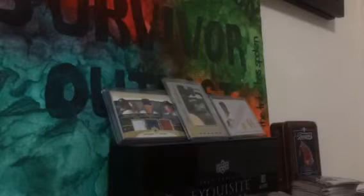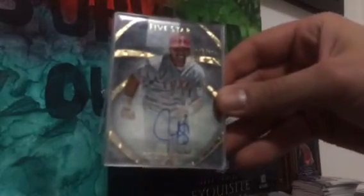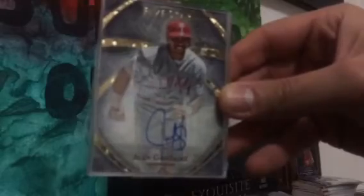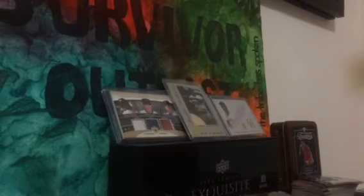Two packages — one I already got into a couple days ago. This is from 2014 Five Star, number 115 out of 399, on-card auto of Juan Gonzalez. Pretty nice for three dollars plus shipping, I couldn't say no. Thick card, so I'll take that for five bucks total all day every day.